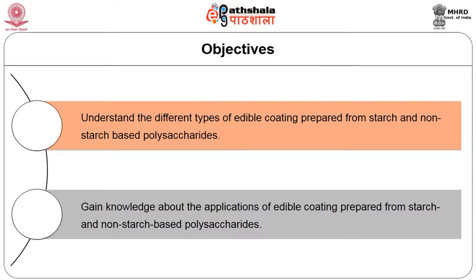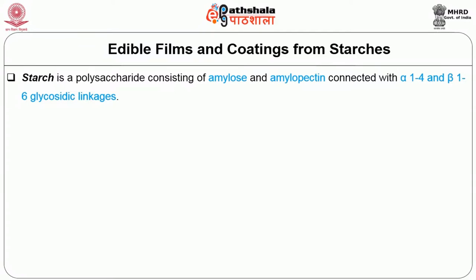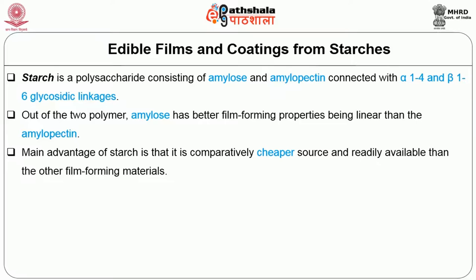First, we are going to discuss edible films and coatings from starches. Starch is a polysaccharide consisting of amylose and amylopectin connected with alpha-1,4 and beta-1,6 glycosidic linkages. Out of the two polymers, amylose has better film properties being linear, compared to amylopectin which is highly branched. The main advantage of starch is that it is a comparatively cheaper and readily available film-forming material.